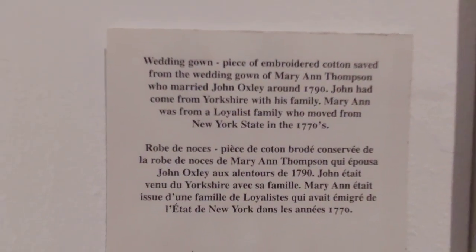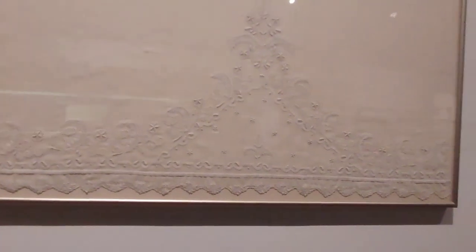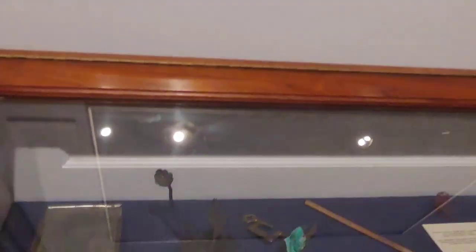And then this was a wedding gown — a beautiful old wedding gown. Oh my god, the detailed work on it was so beautiful.